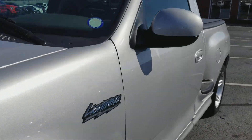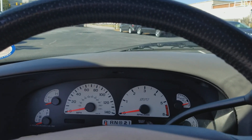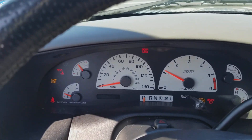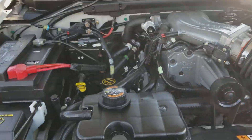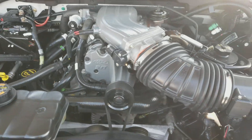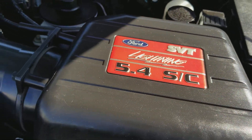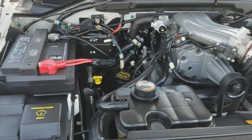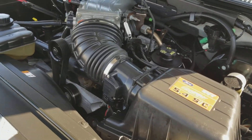Now let's fire it up. She sounds nice. 74,000 on the miles. They don't get no better than that, man. Give me a shout once you've seen this before this truck gets going.